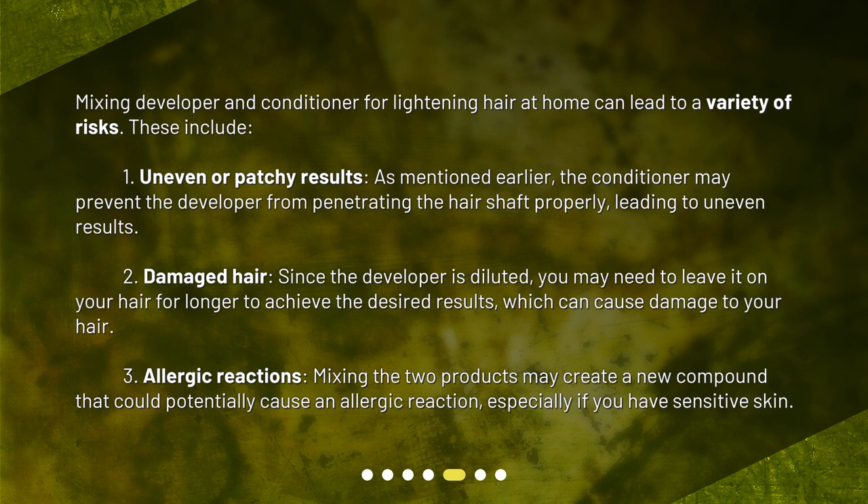Allergic reactions are another risk. Mixing the two products may create a new compound that could potentially cause an allergic reaction, especially if you have sensitive skin.